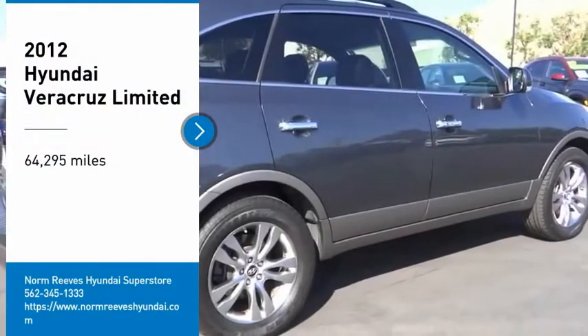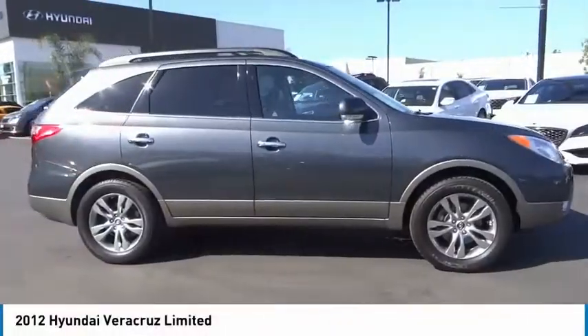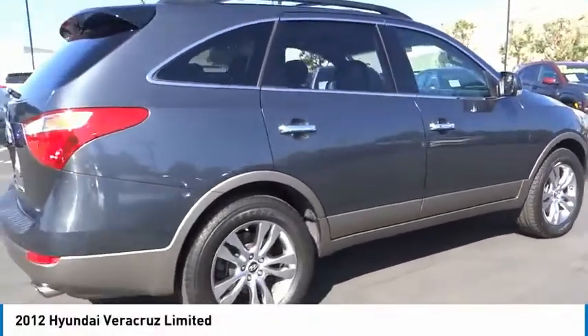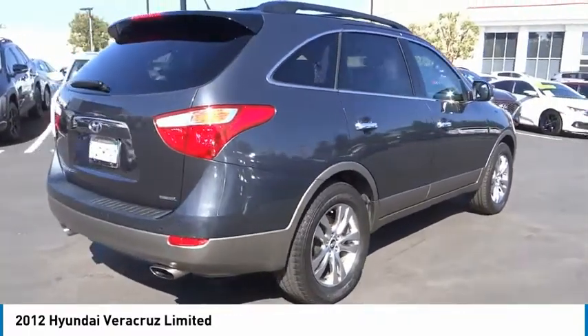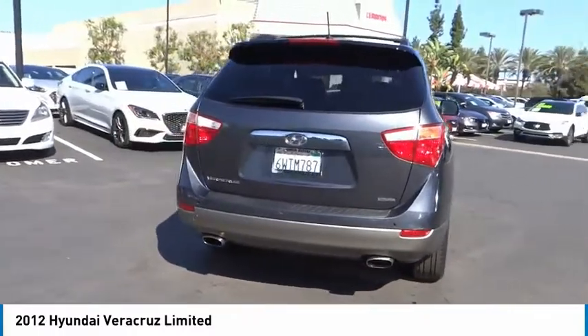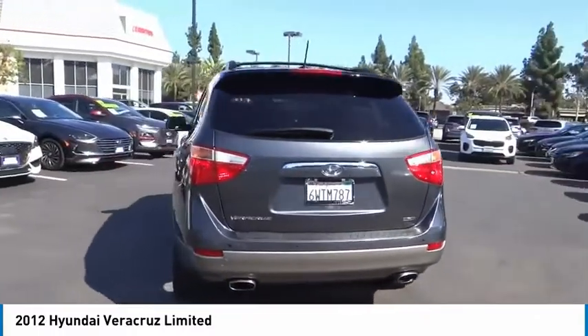Come test drive the 2012 Veracruz. The Veracruz has both beauty and brains. This luxurious crossover seats seven comfortably and received the National Highway Traffic Safety Administration's highest five-star front and side impact crash rating.